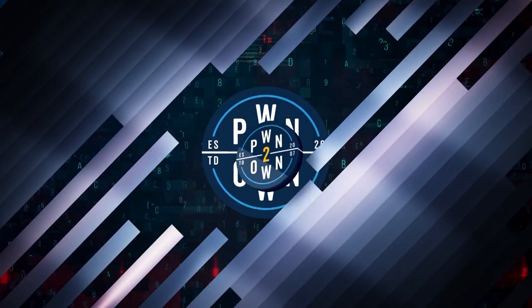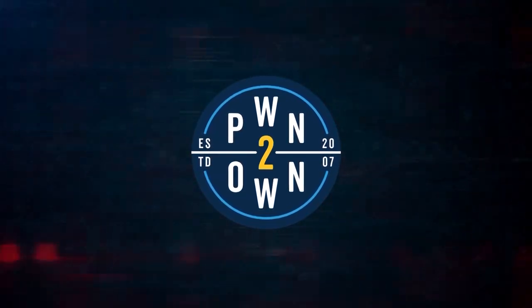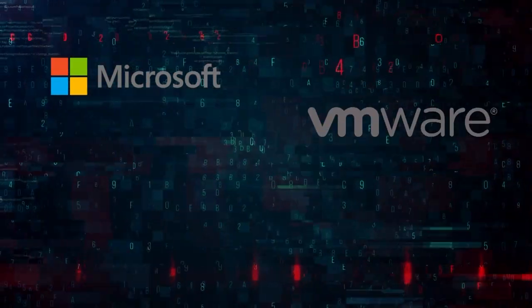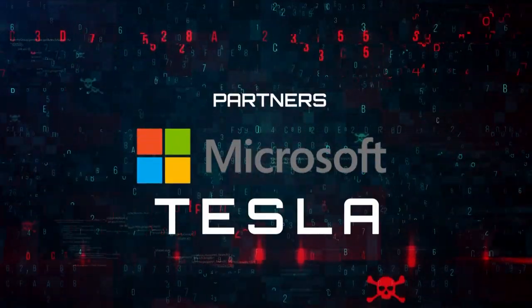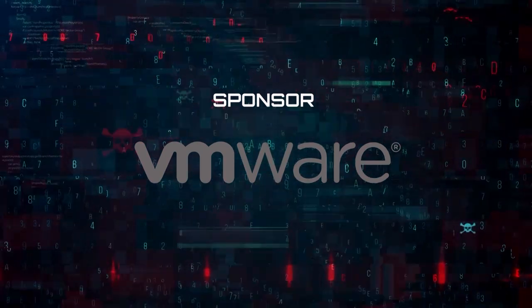We wanted to be sure to thank everyone who participated in this year's competition. There were definitely obstacles, but everyone was accommodating and worked with us to make Pwn2Own 2020 happen. We wanted to thank the participants for trusting us with their research and allowing us to run each attempt. We wanted to thank vendors like Microsoft, VMware, Apple, Adobe, and Canonical for dialing in throughout the disclosure process. Special thanks go out to our partners Microsoft and Tesla and sponsor VMware for their continued support and assistance before and during the contest.